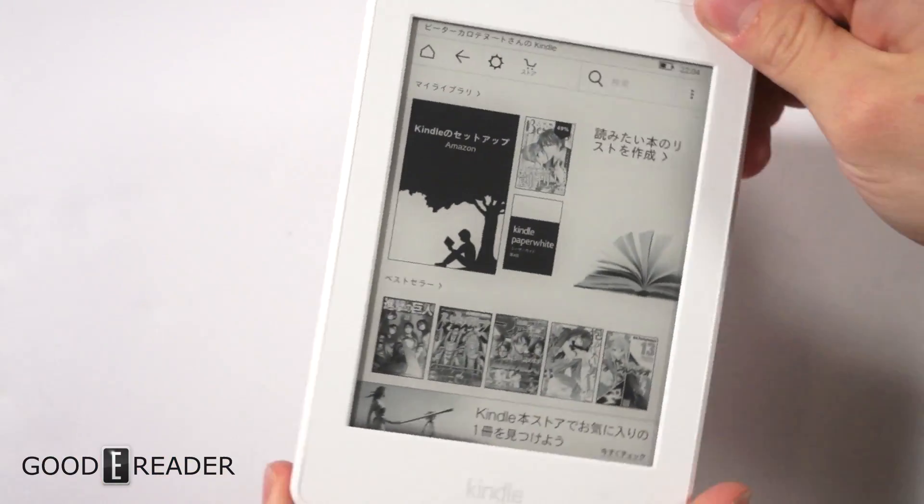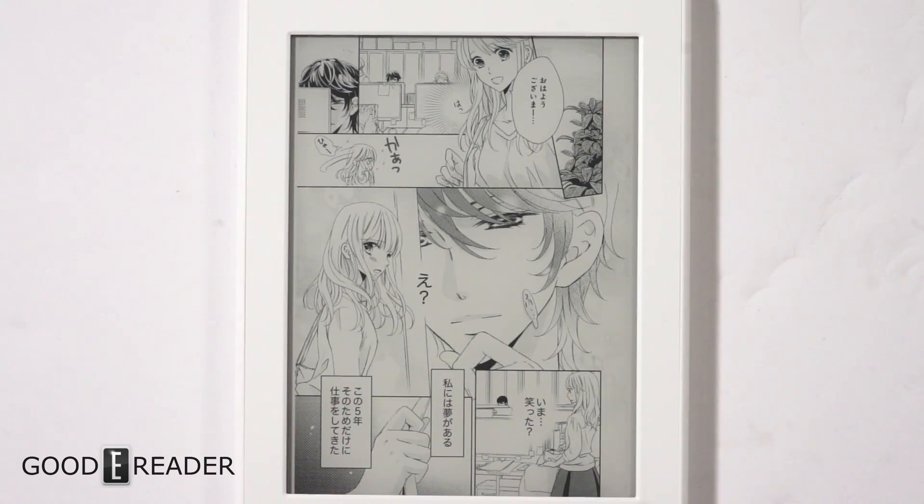One of the big reasons Amazon included 32 gigs of storage is that manga files are way bigger than ebooks. With this device you could easily hold 700 different volumes, which is quite a lot. Manga also reads differently than an ebook because it's more image heavy.